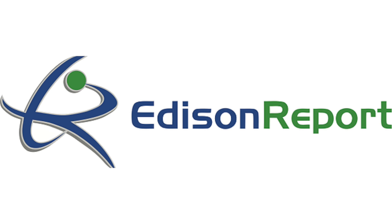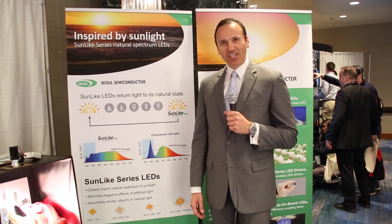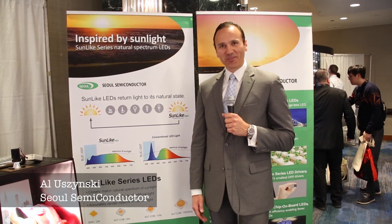Hi, I'm Al Yuzinski with Sol Semiconductor, and we're pleased to be at LEDucation, the greatest architectural lighting show in the Northeast.